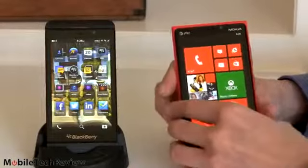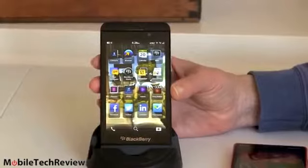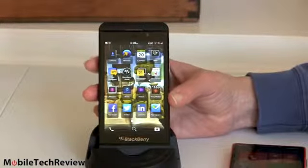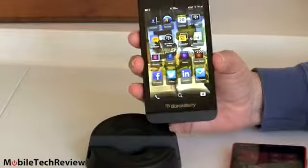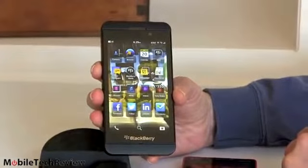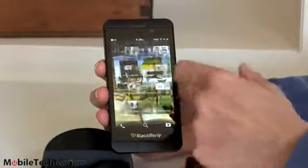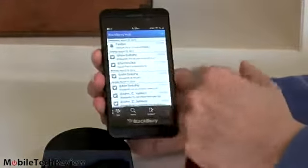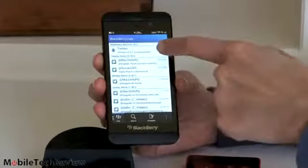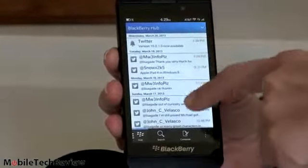BlackBerry looks pretty familiar at first because we're all used to the grid of icons — we have that on the iPhone, on Android, and in previous versions of BlackBerry OS. But everything beyond that is a little bit of a mystery at first to beginners. If you've had a PlayBook you'll get it. BlackBerry OS 10 has the usual scrolling palette of icons, but if you keep going you'll see the BlackBerry Hub notification system. This is where your email, text messages, and app update notifications all show up.